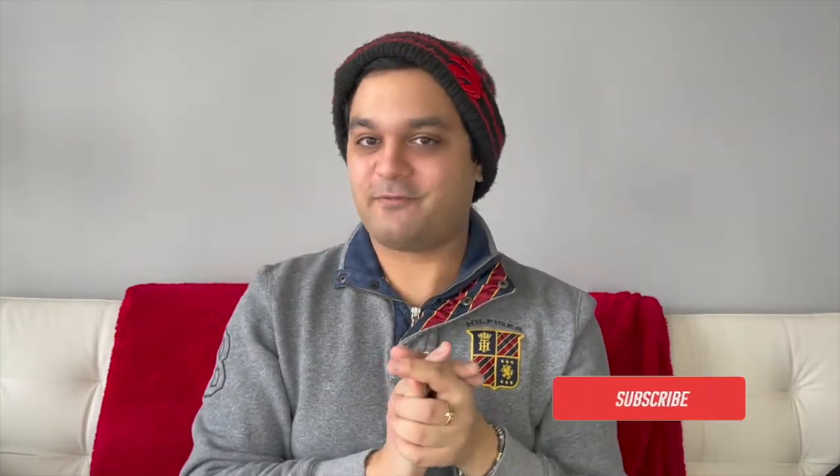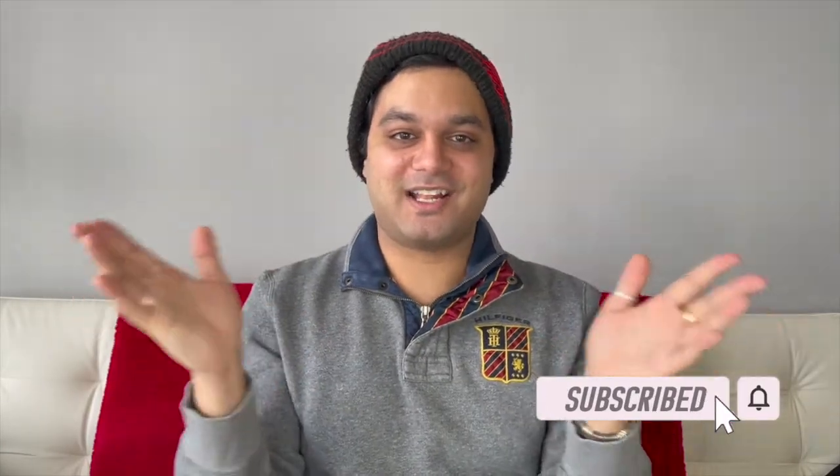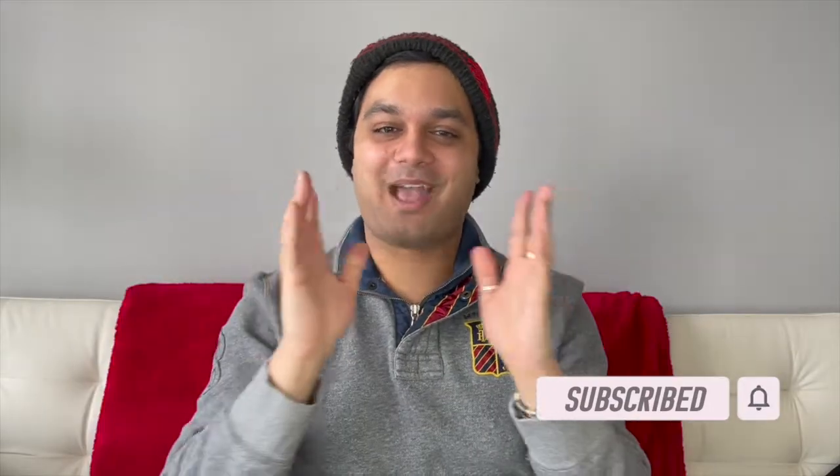Thank you so much for watching — I really do hope you enjoyed this video. This was my 'So Nice I Bought It Twice' tag from Amber Ashley. If you like this kind of content, don't forget to like and subscribe, and I'll see you guys in the next one. Bye!